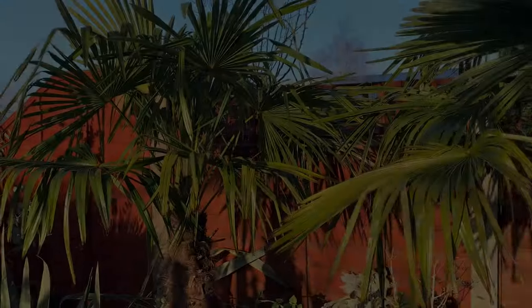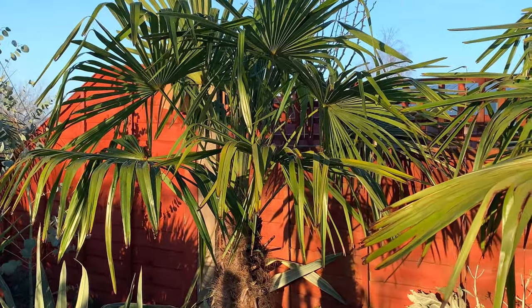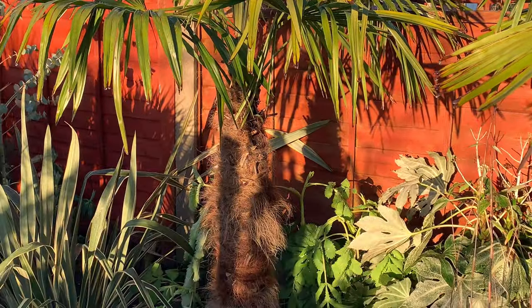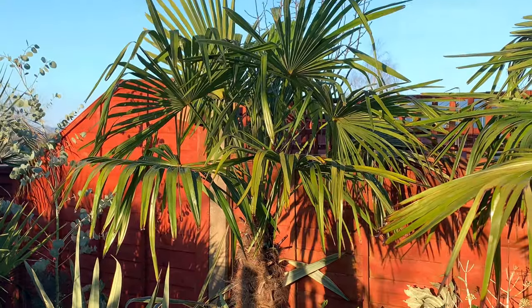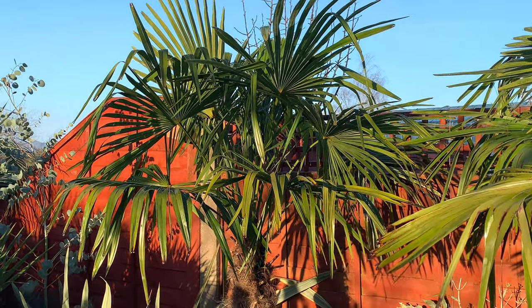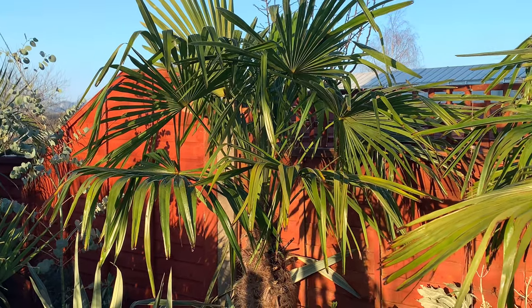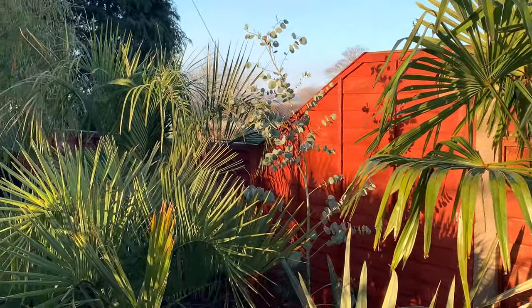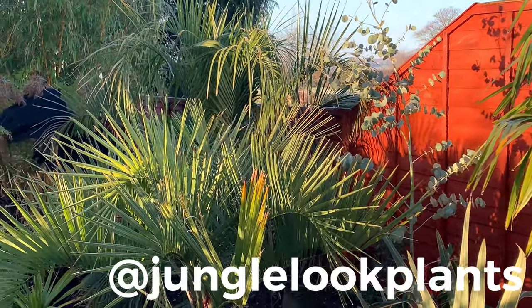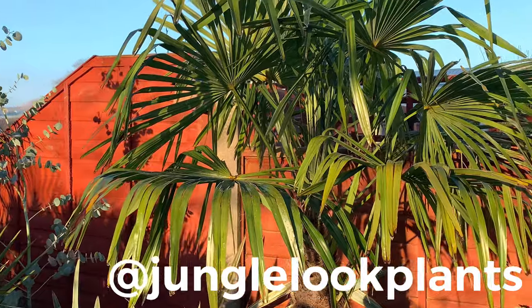So that's it for today — just a quick look on a cold winter's morning at some of the more common Trachycarpus species that I grow. They don't have to be expensive, they grow quickly, they're hardy, and don't take a lot of looking after at all. I think they're an essential part of growing a tropical jungle garden here in the UK. I'll do a video soon about some of the more unusual feather palms that I grow — they do take a bit more care potentially, but they all work very well together and add to the jungle look. Thanks for watching!